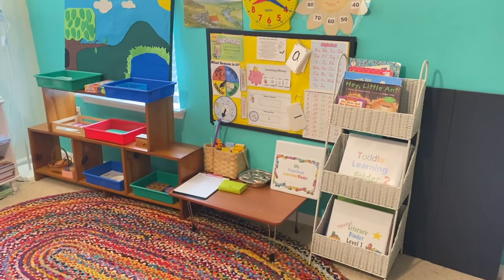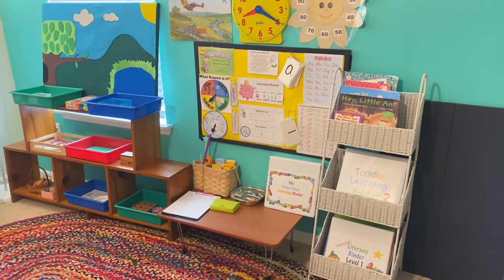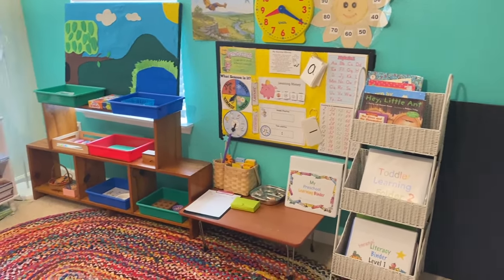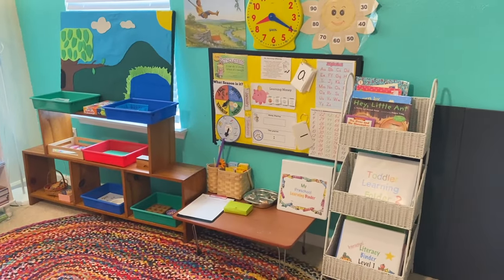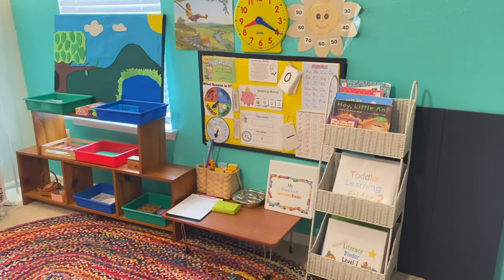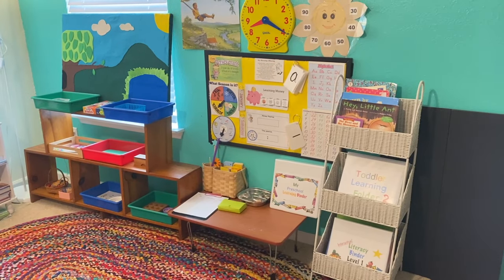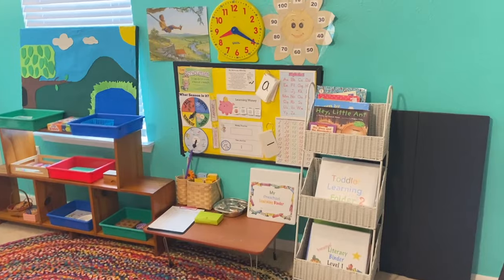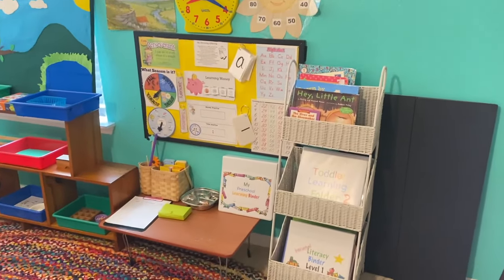Hello everyone! Today I'm going to be sharing with you my preschool and kindergarten learning area, where I have our morning meetings and where I put my children's hands-on activities on a shelf. I'm also going to be sharing their desks. They are three and five years old, so let's get started with our morning circle area.